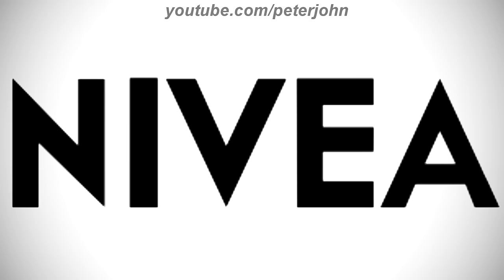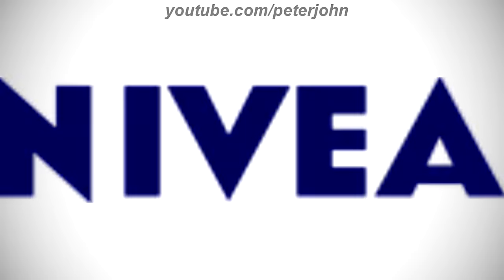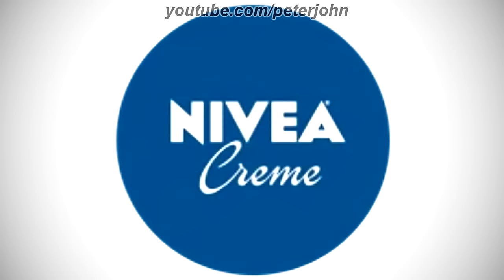1934 to 1949, there is the word Nivea in black text. 1949 to the present, the font has changed. Here is the blue version, the version on the rectangle, the creme version, and the commercial.